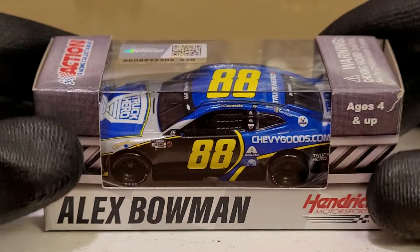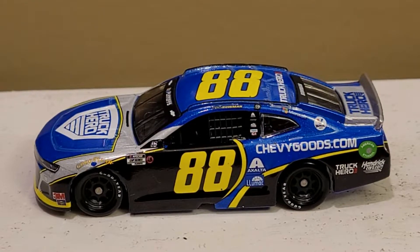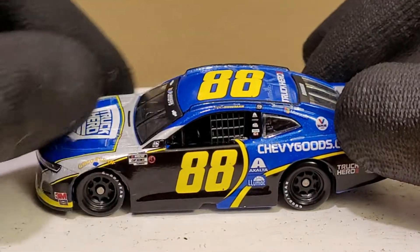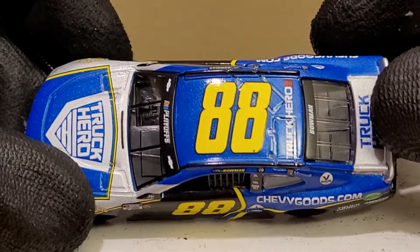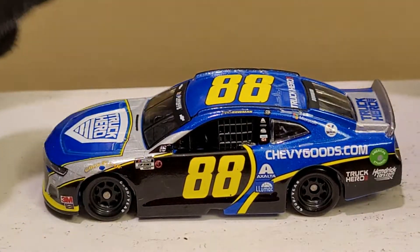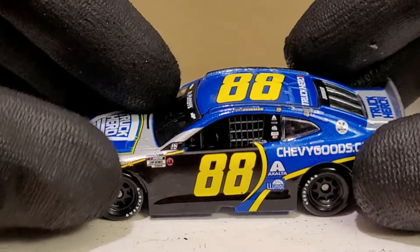Let's go ahead and unbox this bad boy and take a closer look at the Alex Bowman 2020 throwback car. This paint scheme is just beautiful. It's a damn shame Jimmy Johnson never carried this paint scheme in his final season with Lowe's. How appropriate for Alex Bowman to carry such a legendary scheme — this is NASCAR 101 right here. You have to know what this paint scheme is — it's the GOAT of NASCAR, or one of the three GOATs.